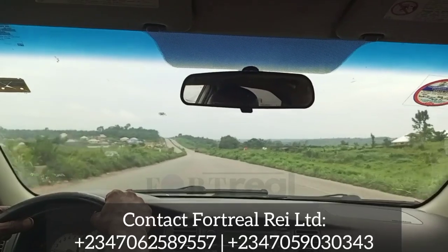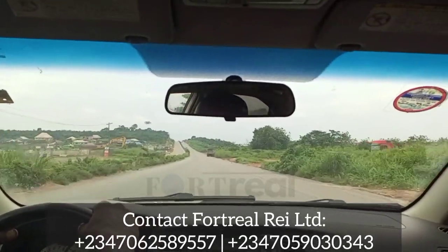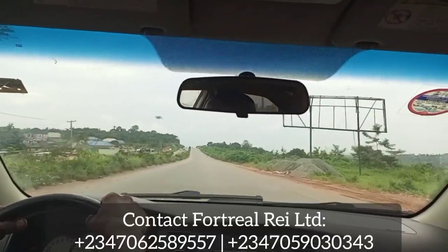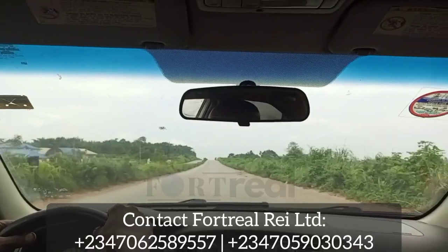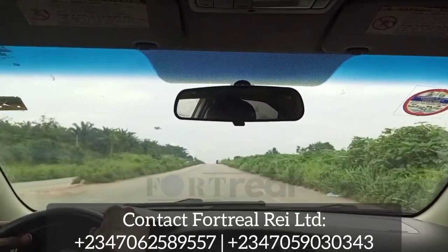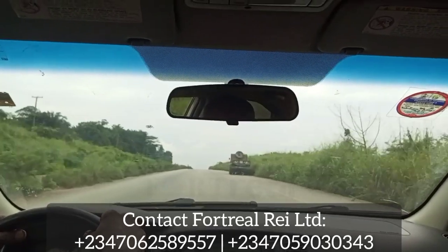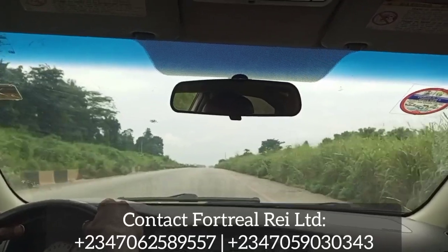Part of the reason I show you the place like this is so that you will see everything for yourself — nothing is shady here, it's a transparent matter. Some people just do a 30-second video and show you the land without showing how the environment looks. But here at Fortune Rain Limited we do the opposite — we show you how it is, and it is left for you to decide whether you like the place and want to invest.